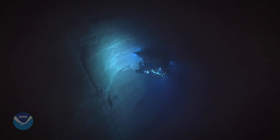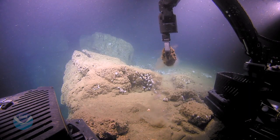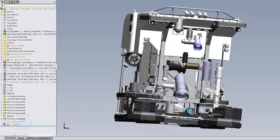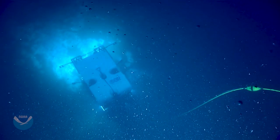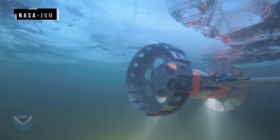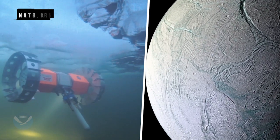Exploring underwater on this planet may be a lot like exploring an ocean on another planet. Engineers have to build machines that can survive extreme pressure and temperatures. And one day, ROVs like these could be diving in an ice-covered alien ocean.